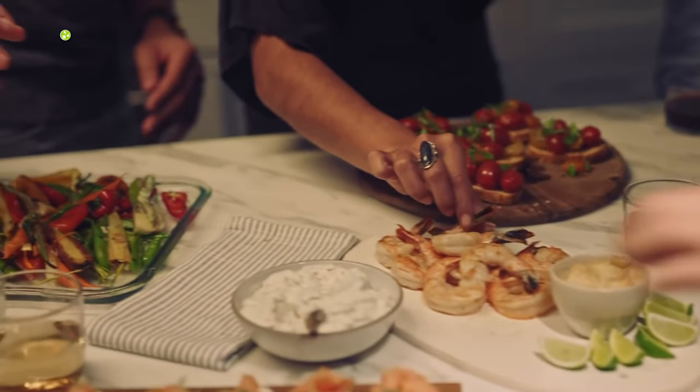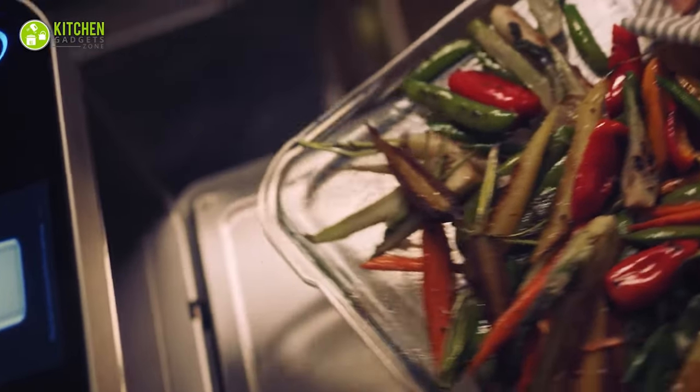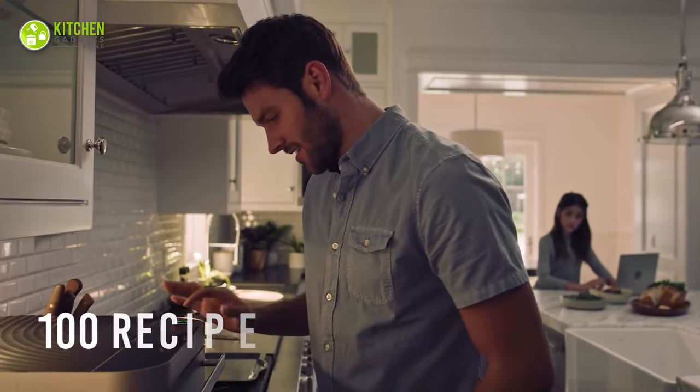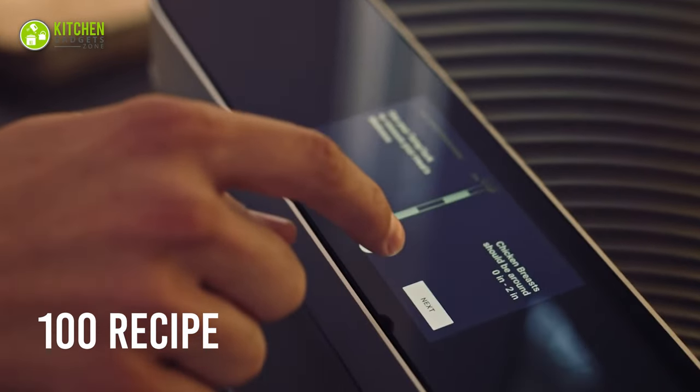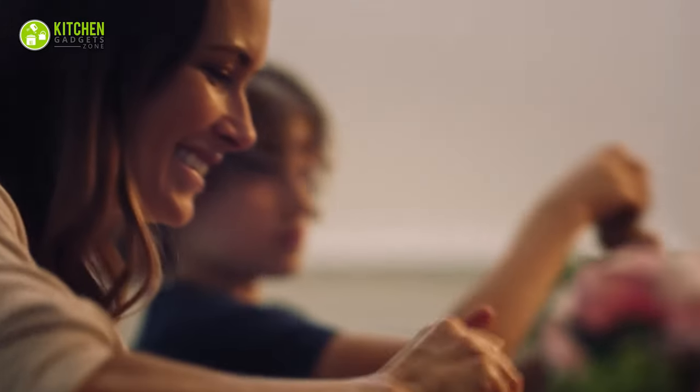With thousands of automatic recipe programs, it allows you to prepare healthy meals in no time. Such a relief to get it all together in one appliance. Spend less time in the kitchen and enjoy more time with your family.